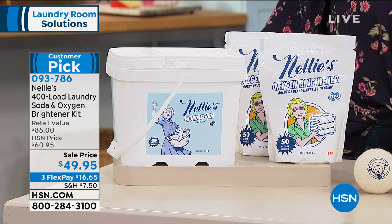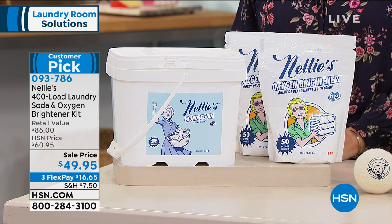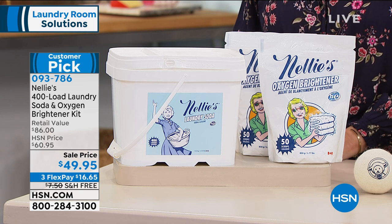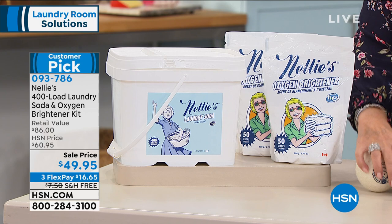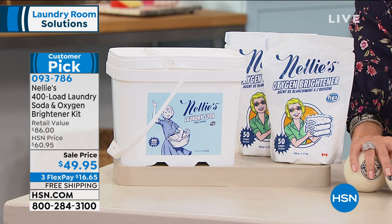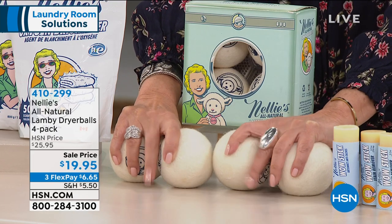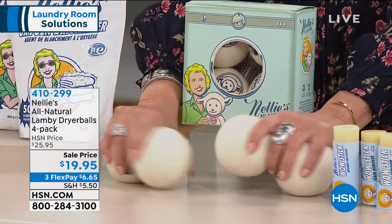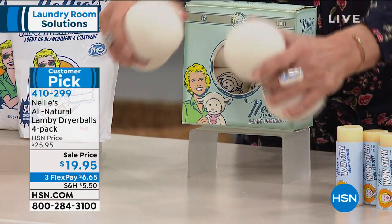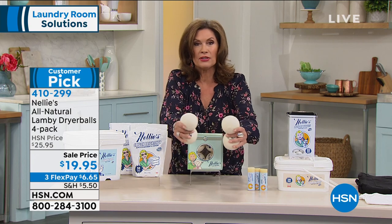Our Lamy dryer balls make a very big difference. If you're using Nellie's, please don't use fabric softener — fabric softener literally is a jug of petrochemicals. You're wearing it again, it's smeared on your body. Don't use things that you really don't need to. Nellie's will do a fabulous job for you. It is on sale today at $49.95 — this could be the only laundry detergent you have to buy for the entire year because we're giving you 400 loads. It works out to be just 12 cents a load. We're also including 100 of your oxygen brightener loads as well.